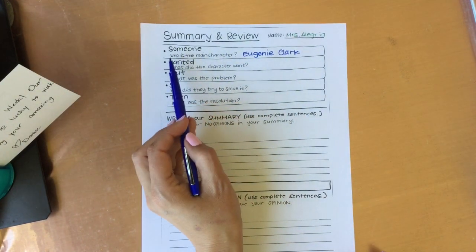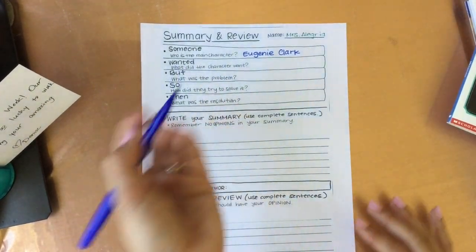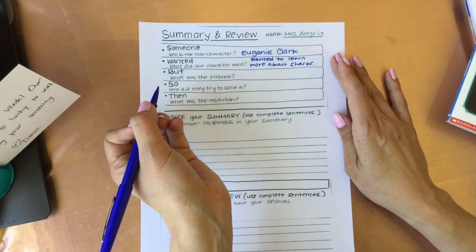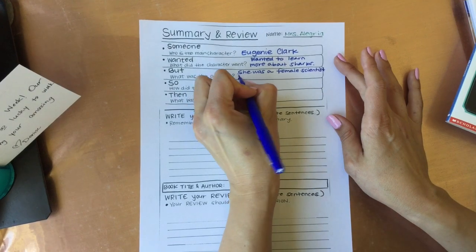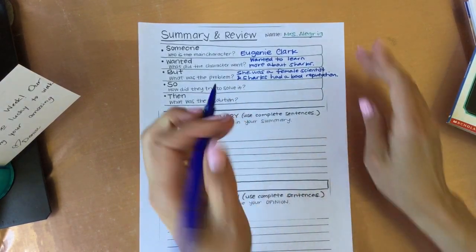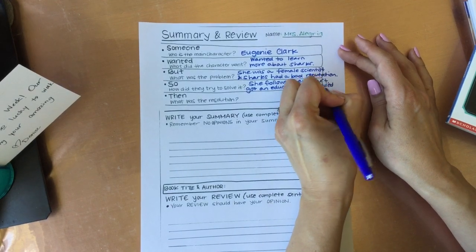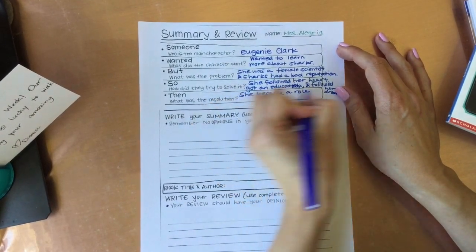Summary and review — make sure you put your name. Who is the main character? For my book, in Shark Lady, it's Eugenie Clark. What did the character want? She wanted to learn more about sharks. What was the problem? She had a couple of problems — she was a woman scientist, and sharks had a bad reputation. So how did the main character try to solve it? She followed her heart, got an education, and followed her dreams. Then what was the resolution? She became a role model for scientists, female scientists, around the world.